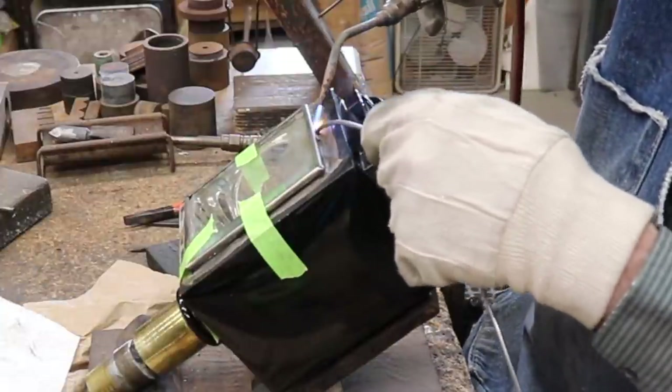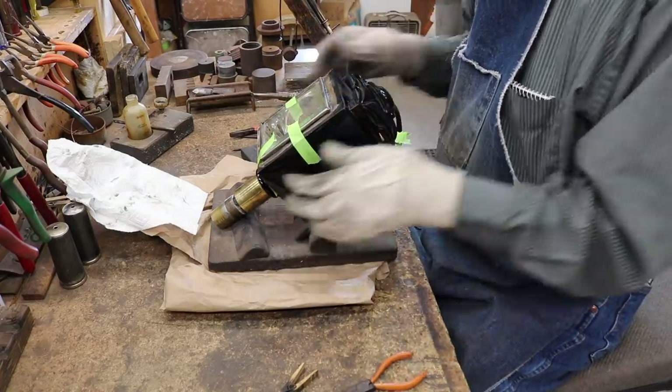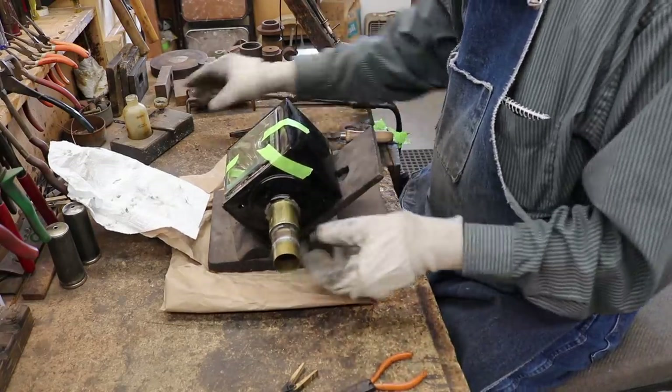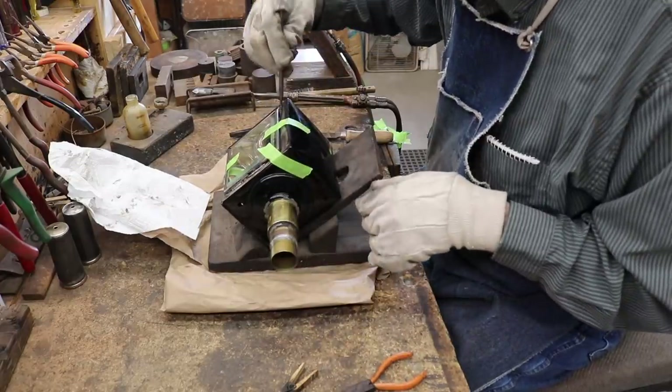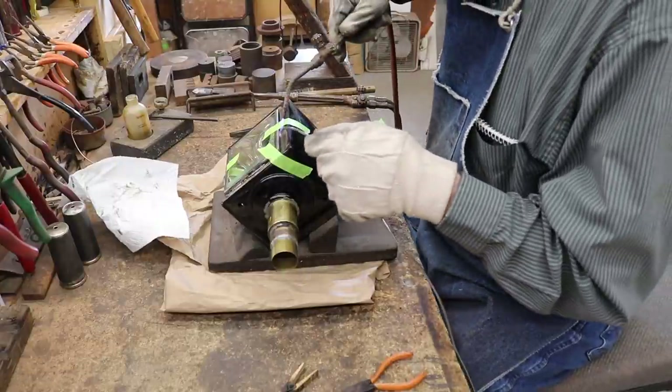When I solder a straight edge like this, I start in the middle and work my way toward the corners. It helps the glass absorb the heat and equalize, and makes it a lot less likely to chip or break that corner.